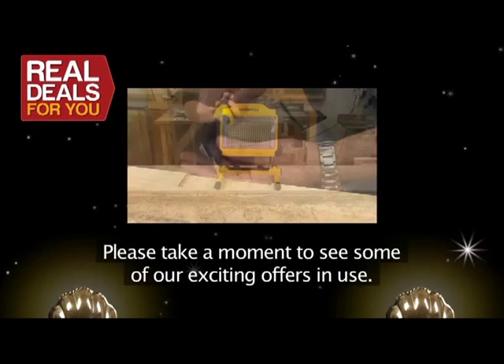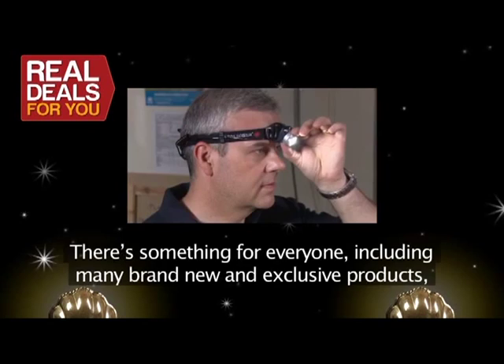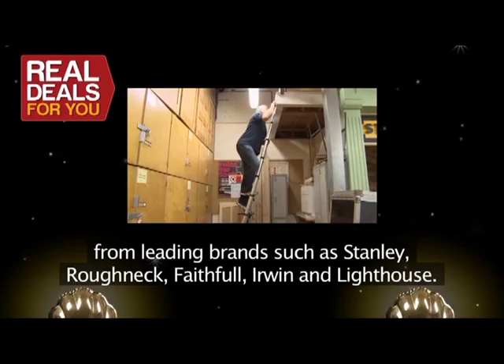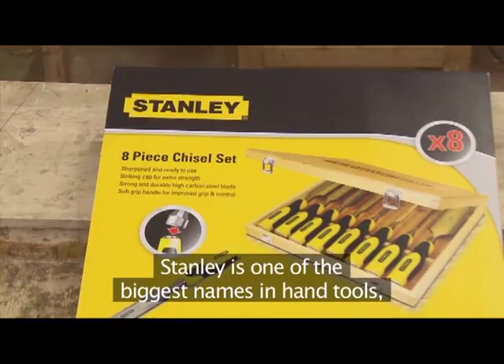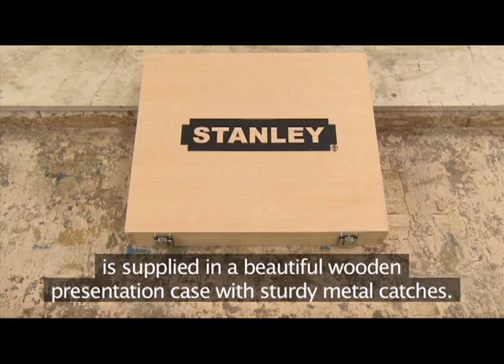We have brand new and exclusive products from leading brands such as Stanley, Roughneck, Faithful, Irwin, and Lighthouse. Stanley is one of the biggest names in hand tools and they have been supplying craftsmen for generations. This new eight-piece Dyna Grip chisel set is supplied in a beautiful wooden presentation case with sturdy metal catches.